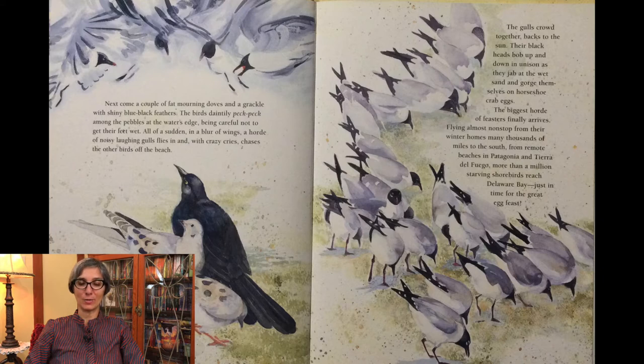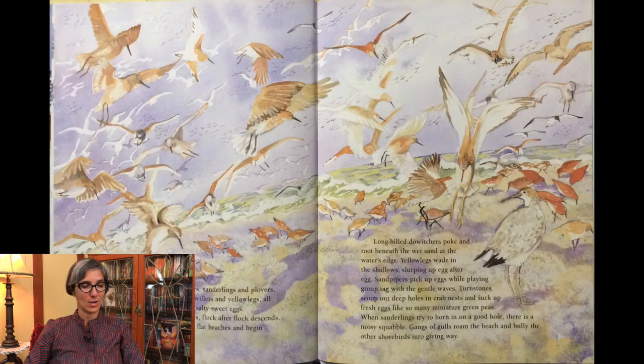The biggest horde of feasters finally arrives. Flying almost non-stop from their winter homes many thousands of miles to the south — from remote beaches in Patagonia and Tierra del Fuego — more than a million starving shorebirds reach Delaware Bay, just in time for the great egg feast. Red knots and ruddy turnstones, sanderlings and plovers, joined by dowitchers and dunlins, willets and yellowlegs, all arrive hungry and eager to dine on salty, sweet eggs. With shrill squeals and whistles, flock after flock descends — they swoop, swirl, and swarm over the flat beaches and begin to feast.